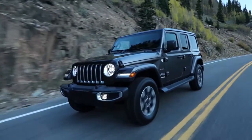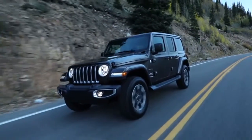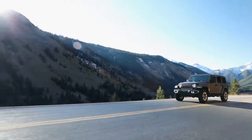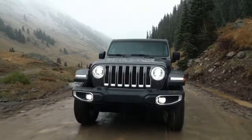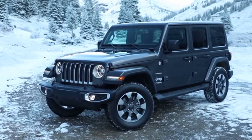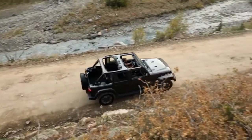The 2018 Jeep Wrangler has rugged good looks to show that fun and freedom can go hand-in-hand. The Wrangler incorporates classic Jeep brand vehicle design elements to bring you all-weather capabilities that testify to its off-road prowess. Removable tops and doors give you a true open-air experience.